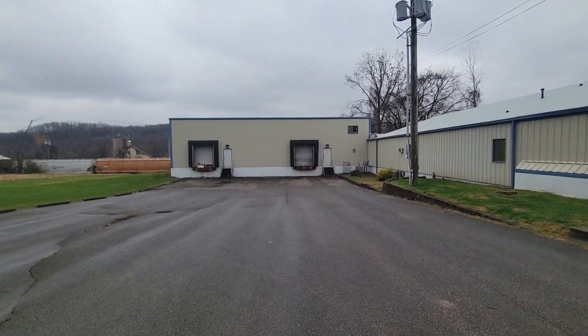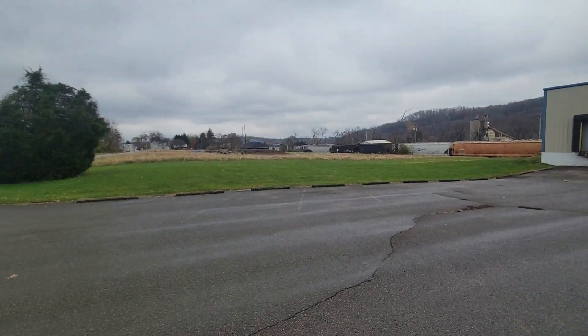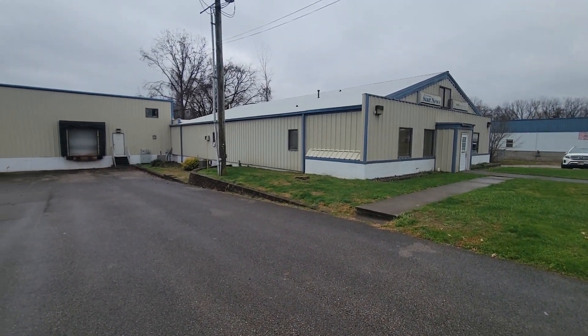Hey guys, Duke Jordan here with you, Berkshire Hathaway, 1337 Virginia Street East, Charleston, West Virginia. Mike Callahan is my broker of record, 304-346-0300.